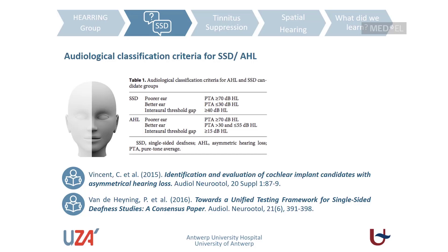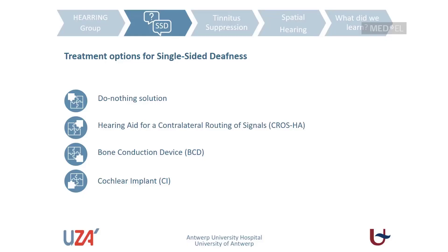Moving on to the definition of single-sided deafness, I refer to the consensus paper of the hearing network. Single-sided deafness is defined as having one normal or semi-normal hearing ear on one side and a deaf ear on the contralateral side. The normal hearing ear is defined with a pure tone average of 30 dB HL or better, and the deaf ear as a pure tone average of 70 dB HL or worse. Patients with asymmetric hearing loss have the same deaf ear definition but a mild to moderate hearing loss — a pure tone average between 30 and 55 dB HL — in the contralateral ear.